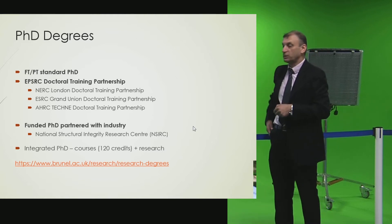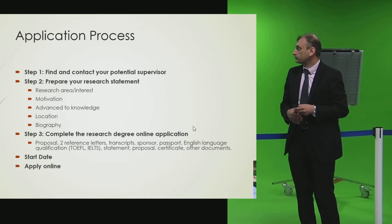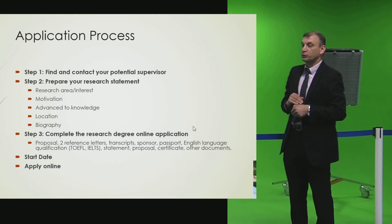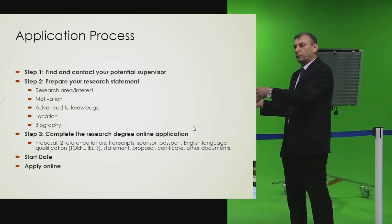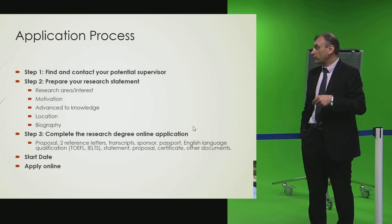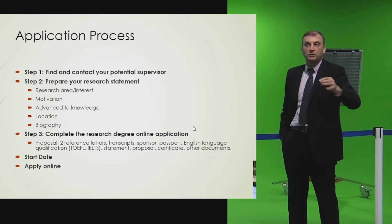The integrated PhD, in addition to the standard three years, requires students to do courses — modules worth 20 credits. They have to pass these exams in the first and second year, then conduct their research in the second, third, and fourth year. This program is longer but is useful for students who want to go into academia afterwards. For more information, details about these types of partnerships are available.